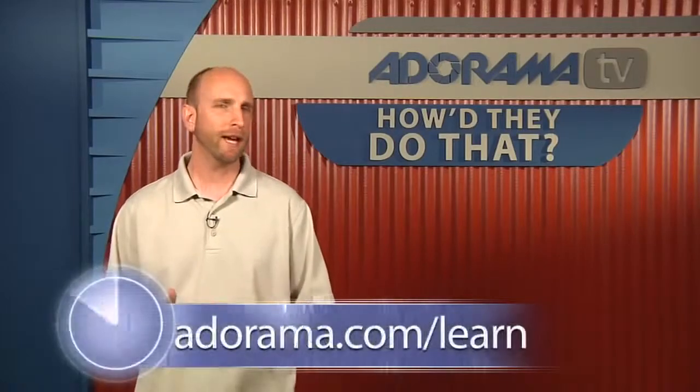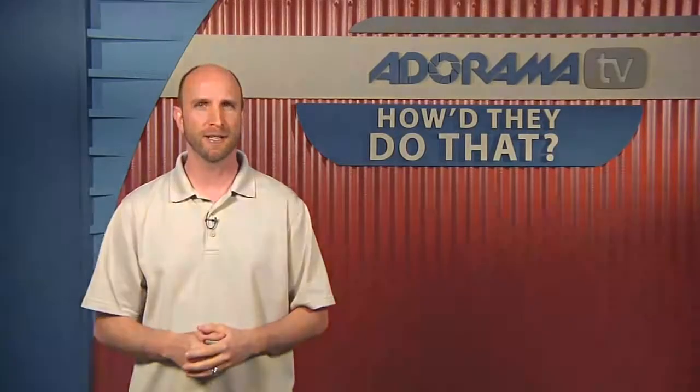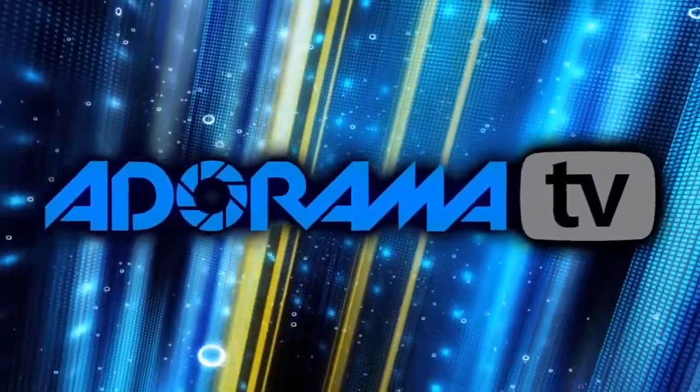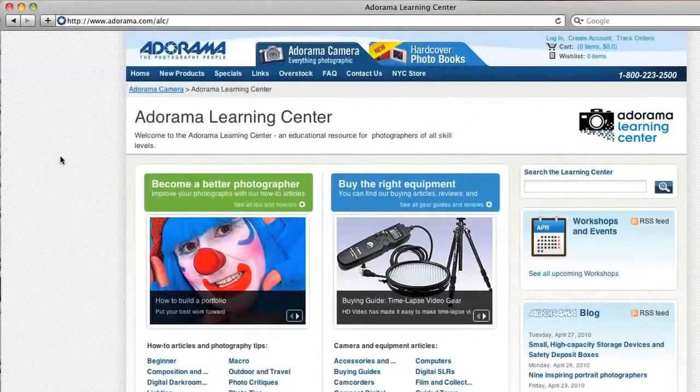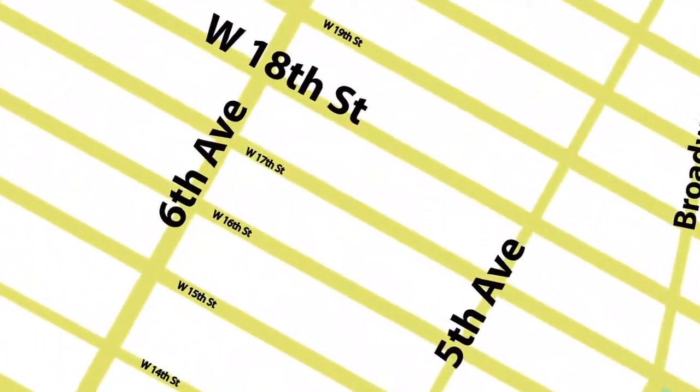Thank you so much for joining us today, Jeremy. Thank you, I really appreciate it. Remember, if you want to see more of Jeremy's work you can go to JeremyCowart.com, or visit the Adorama Learning Center where we've posted all the links discussed today — Help Portrait, Awakening, and the other organizations. If you have somebody you'd like to see on How They Do That, send your suggestions to AskMark@Adorama.com. Thanks for joining me this week. This episode is brought to you by AdoramaTV. Visit Adorama.com for all the latest photography, video, and computer gear, or visit our store on 18th Street between 5th and 6th Avenue in New York City.